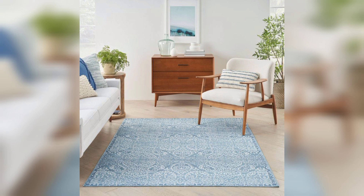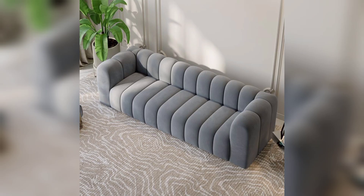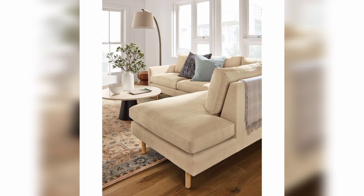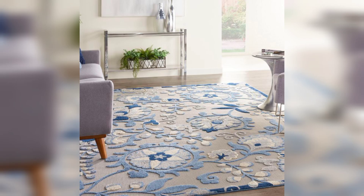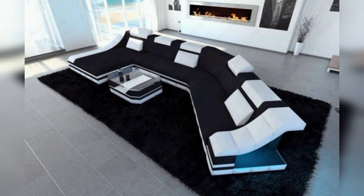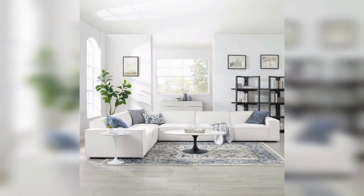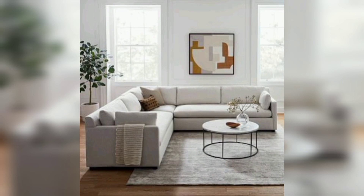Now let's focus on the often overlooked but essential part of our homes — the bathroom. One easy way to upgrade your bathroom is by changing the shower curtain or adding a sleek glass door. Another creative idea is to add a touch of nature by placing small plants or succulents on shelves or countertops. It brings life to the space and creates a spa-like atmosphere.